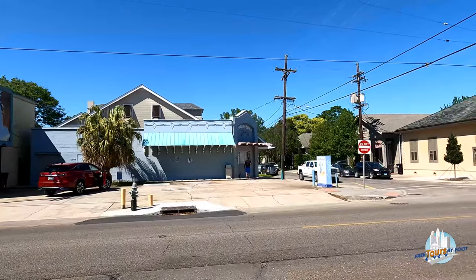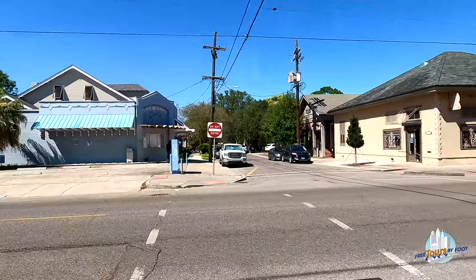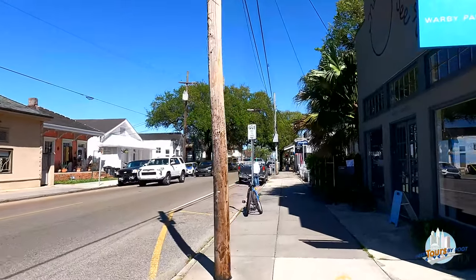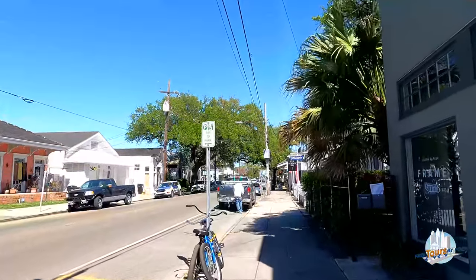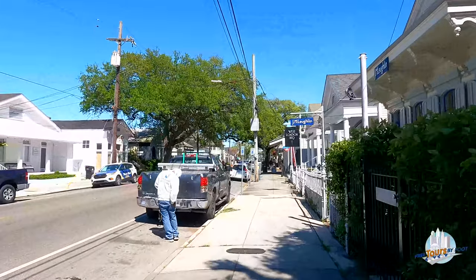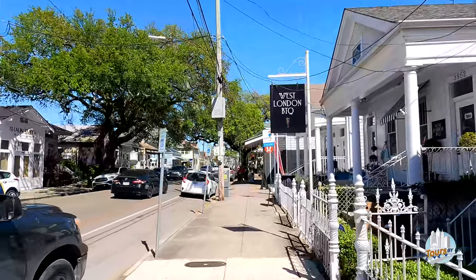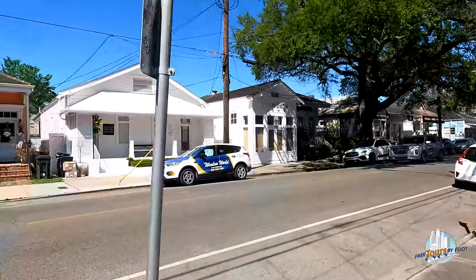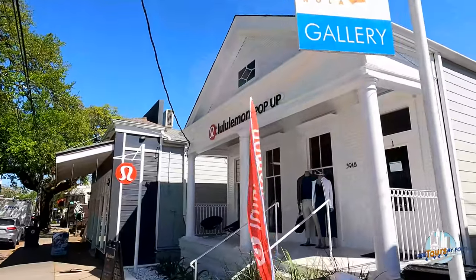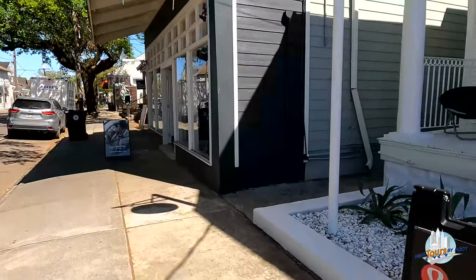Snow Wizard across the way — a locally founded business, part of a sort of local empire. Snow balls, as we call them — often called snow cones in other places — are in very high demand here at the right time of year. A Snow Wizard came up with the way to shave ice instead of crushing it, and you can buy in on their equipment and open a Snow Wizard in your own neighborhood.